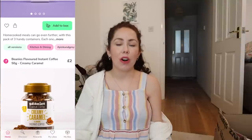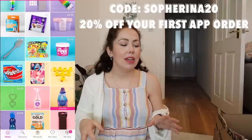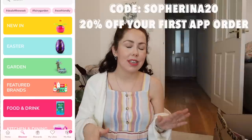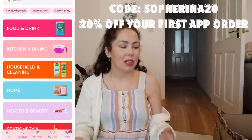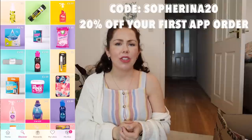Cherries is mainly household items, and they even do snacks, kids' toys, stationery and things like that, all at really affordable prices. I'd heard about Cherries for a while but never got around to ordering — but I'm really glad I did. It came really quickly; I ordered three days ago and it came today. They've also given me a code for 20% off your first purchase on the app — it's just 'Soferina20'.